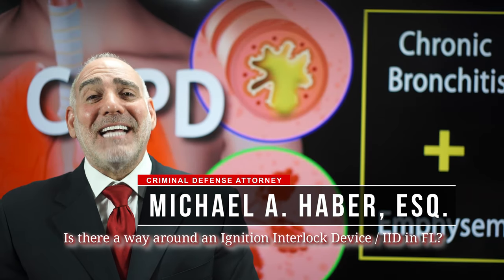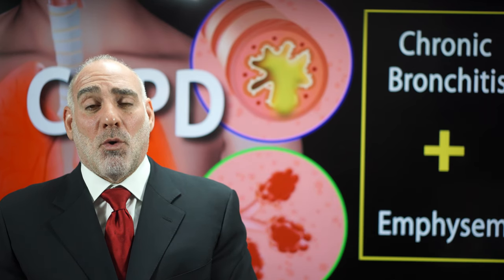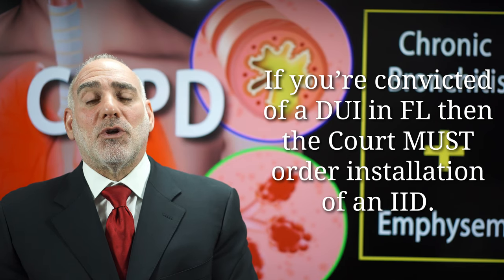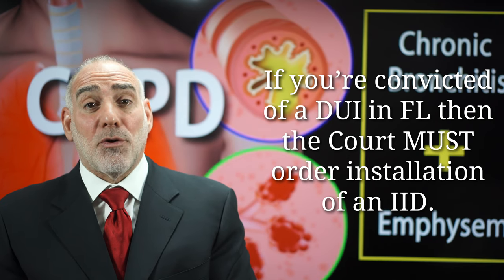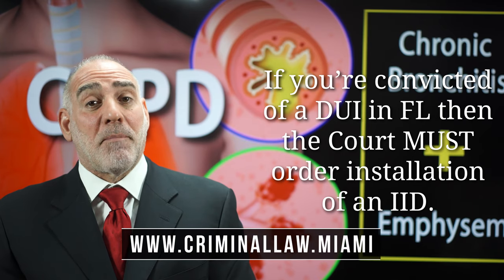Hi, this is Mike Haber. Thanks for asking me: is there a way to get around an ignition interlock device, or IID, requirement in Florida? In Florida, if you've been convicted of a DUI, then by statute the court must — it has no alternative — but to order installation of an IID device in your car for a period of time.